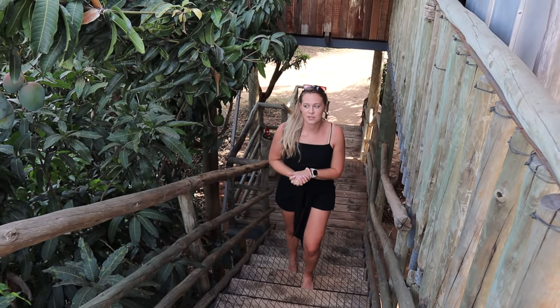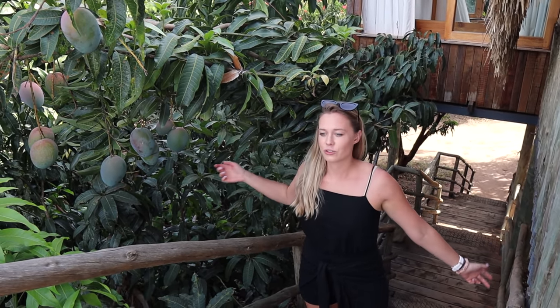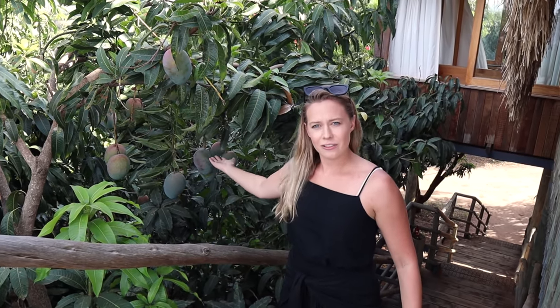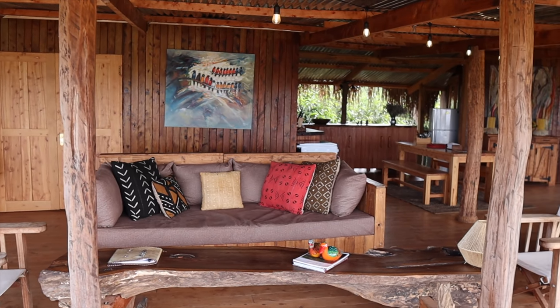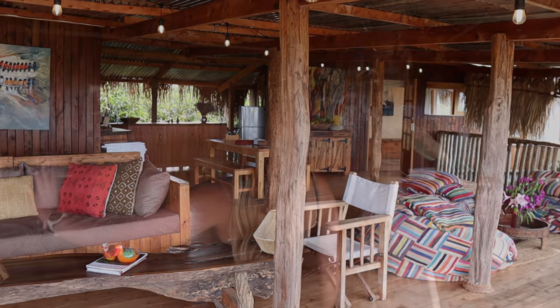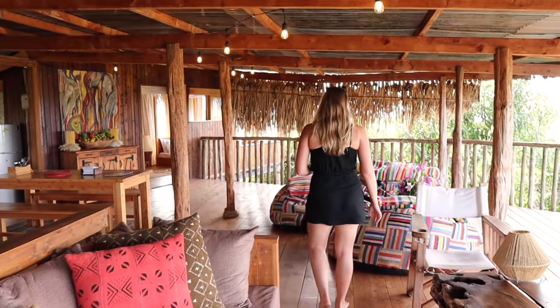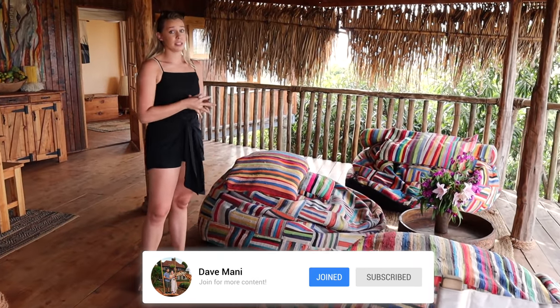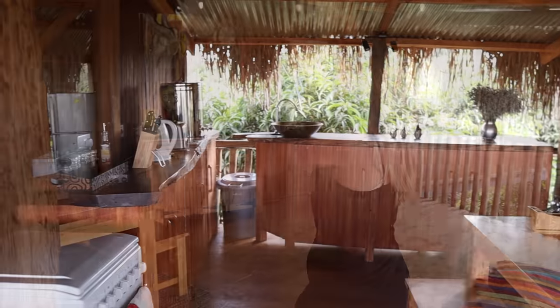I'm way too excited about this place because it's on a farm and we don't get mango trees in Canada. You are surrounded by mango trees, orange trees, a whole bunch of fruits on the property and I can pick them right here. Everything is open - there's a barbecue, seating area, and this is one of my favorite spots. I can picture having my coffee or a glass of wine here in the morning.